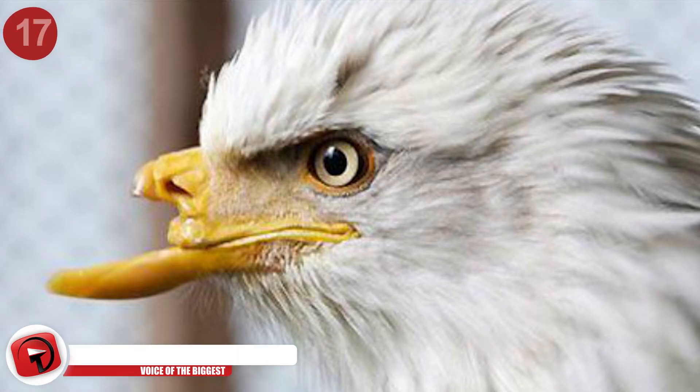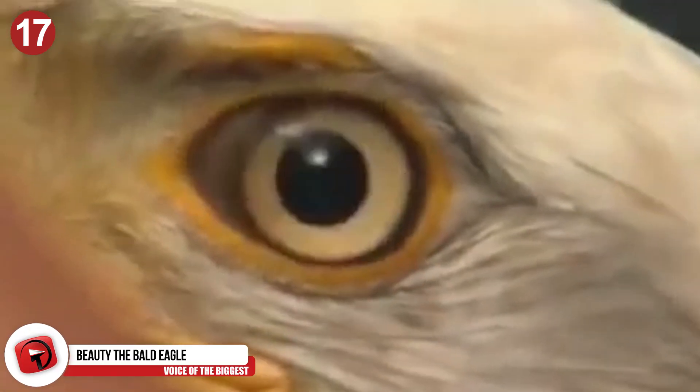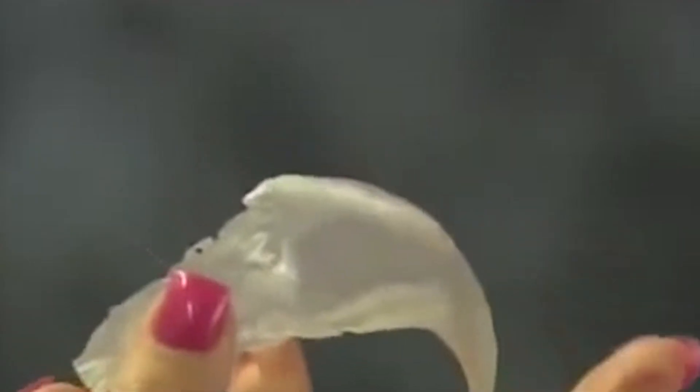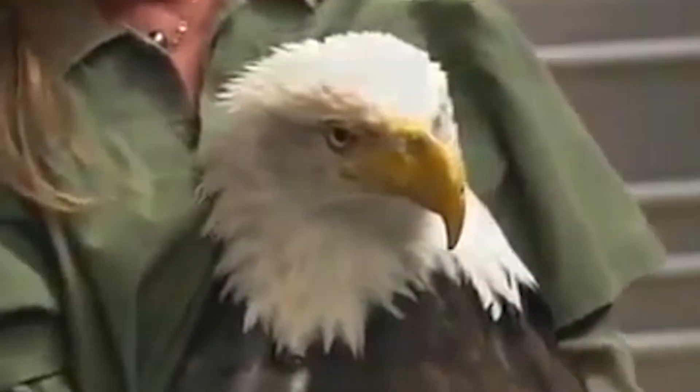Beauty the Bald Eagle was shot in the face by poachers — an attack she survived, but one that ultimately left her debilitated. Without her beak, she had virtually zero chances of survival. That's when raptor specialist Jane Cantwell and mechanical engineer Nate Calvin stepped in with a specially designed 3D-printed beak prosthetic. With this new beak, Beauty will be able to live a life as if those poachers never attacked her.